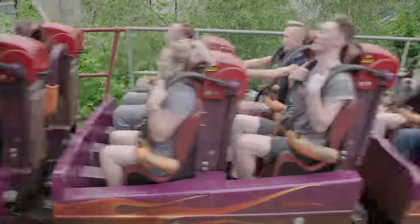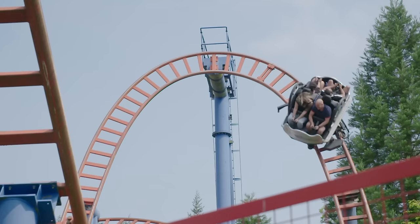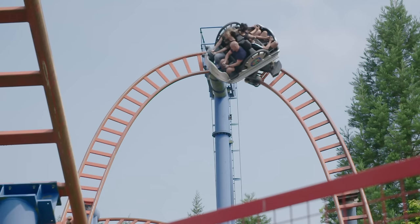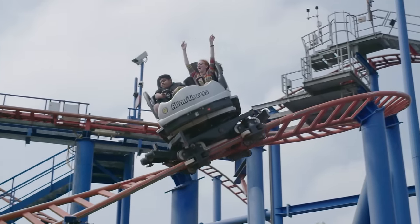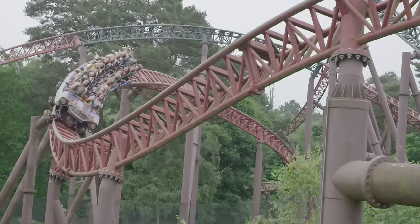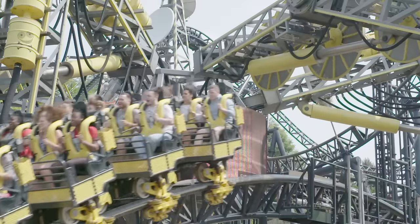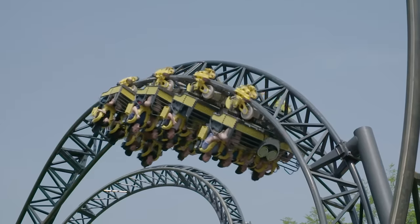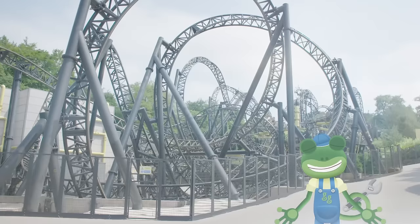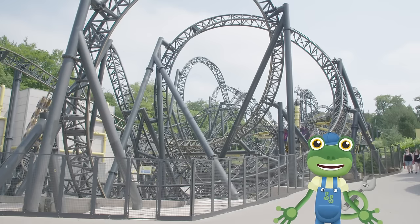Roller coasters run on tracks like trains, but there are lots of differences too. Trains only have one set of wheels that rest on top of the track. But roller coaster cars have three sets of wheels — one on the top, one on the side, and one underneath to grip the track. This means that the roller coaster can do things that trains can't, like going upside down while still staying on the track.